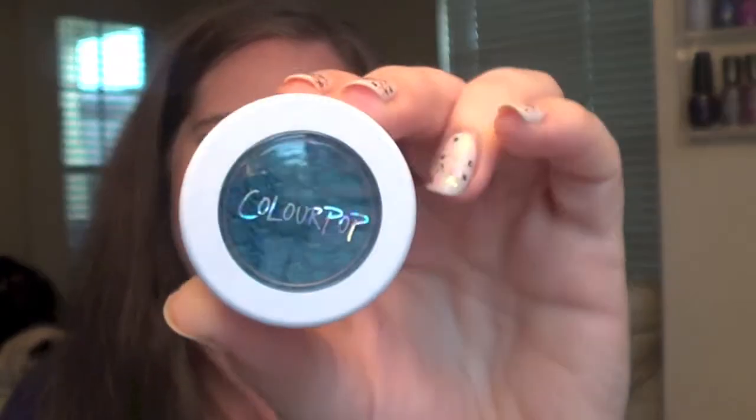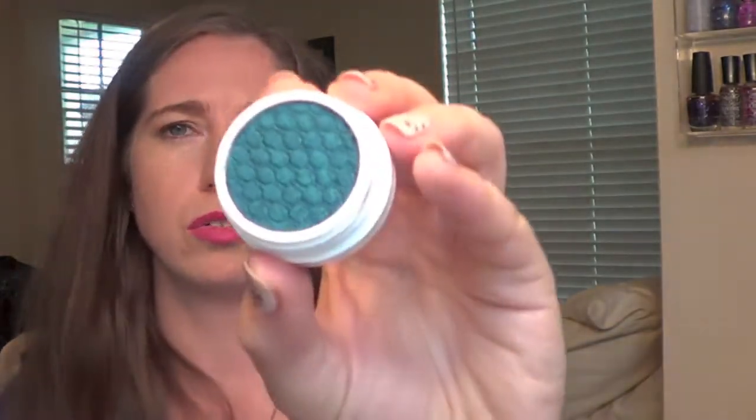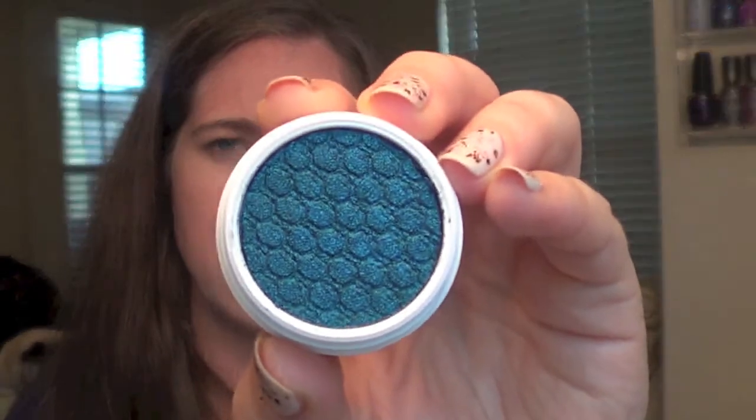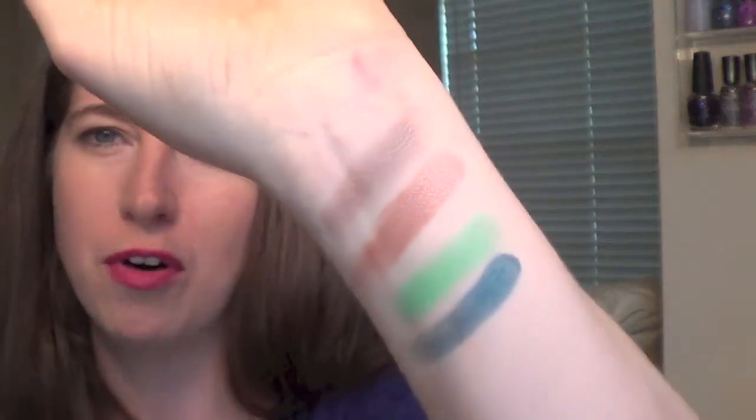Next up we have Coconut, which came from their summer collection this year — also a pearlized finish. I just thought the color looked so pretty, I could not help myself. Oh my gosh, that is such a pretty color! I can't wait to put that on for the fall. Even though it's a summer-inspired shade, I feel like you could get so much good use out of it for fall time.